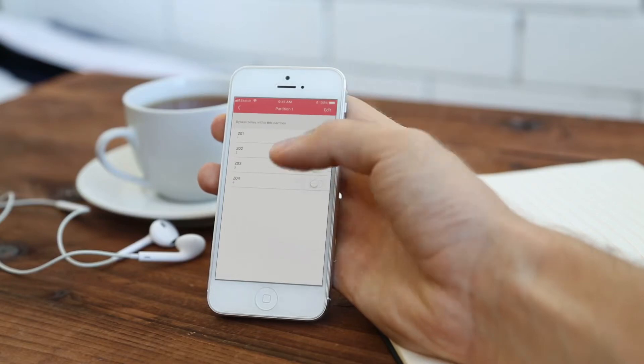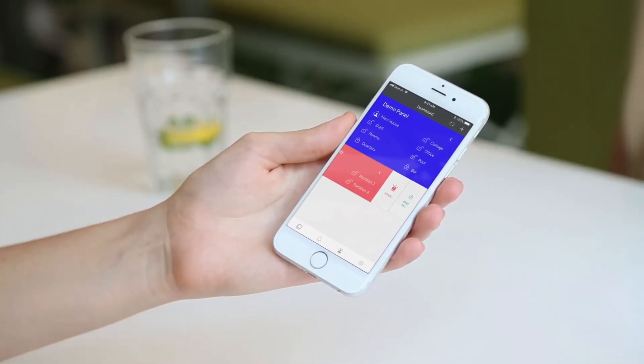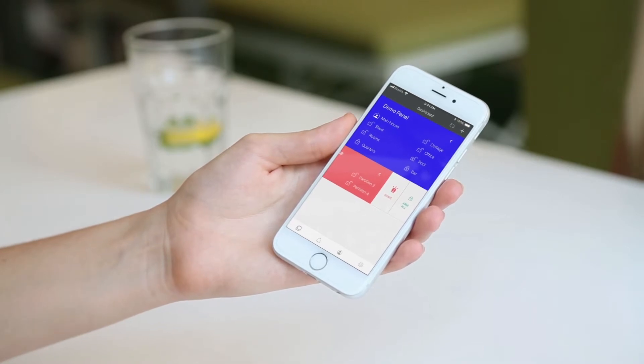This app also allows for the automation of lights, gates and more, making it a convenient must-have tool for a smart home.